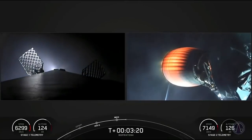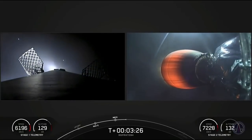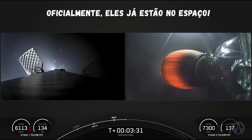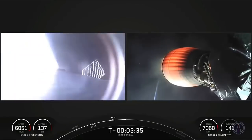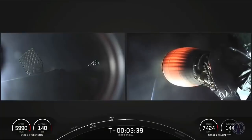The first stage booster on the left-hand side of the screen is making its way back down to Earth. The grid fins have popped out to assist with steering. It will be making the landing attempt on our drone ship, Just Read the Instructions, which is parked out in the Atlantic Ocean.